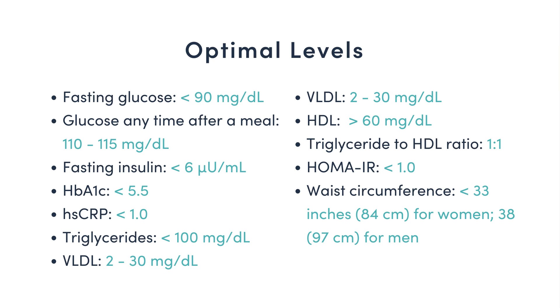Triglycerides under 100 milligrams per deciliter. VLDL, or very low-density lipoprotein, of 2 to 30 milligrams per deciliter, with lower being better. HDL, or high-density lipoprotein, of greater than 60 milligrams per deciliter. Triglyceride to HDL ratio of 1 to 1. This is an indicator of the health of your LDL, and research indicates this may be the best biomarker of small-dense LDL, the best biomarker of cardiovascular disease, and the best surrogate marker of insulin resistance and metabolic syndrome.